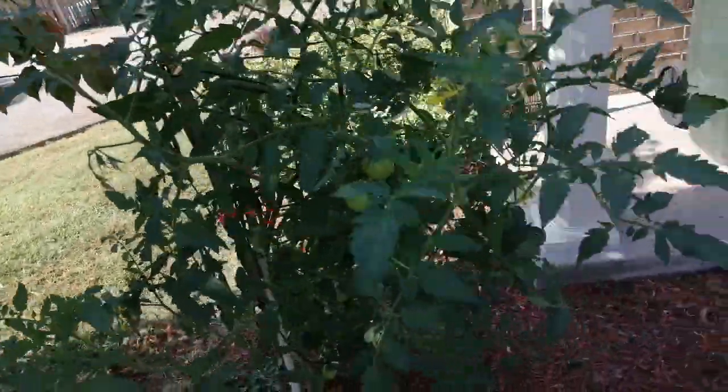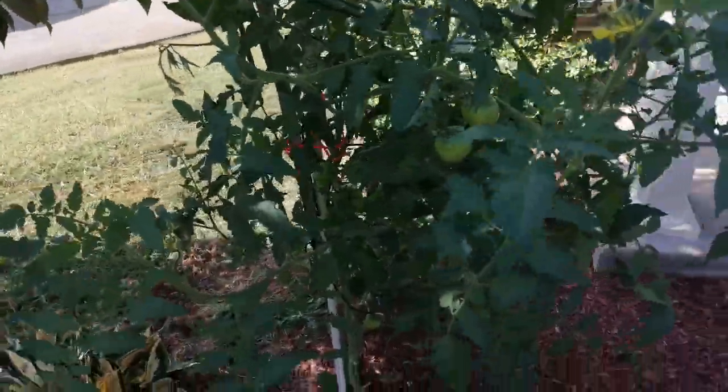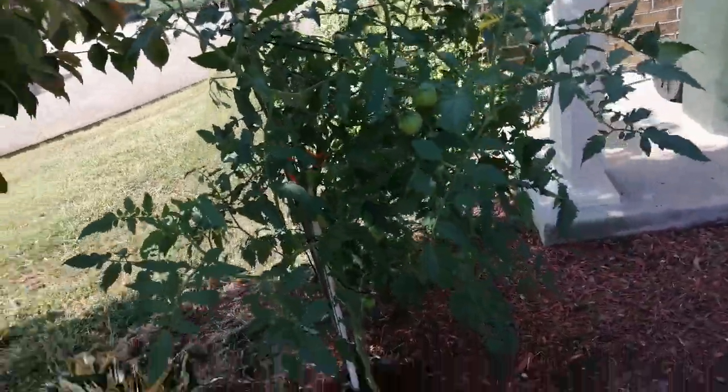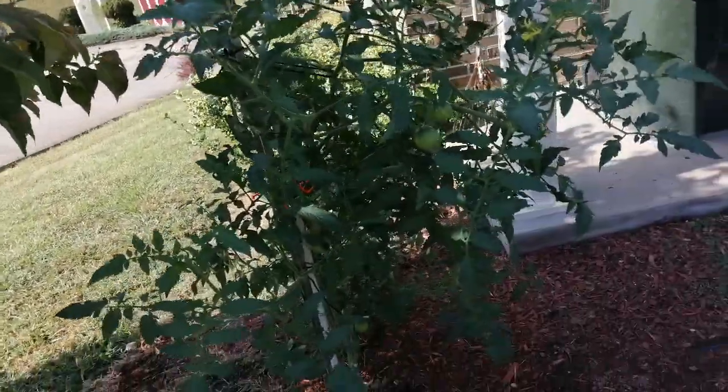It got tomatoes on it late, so they're all over it. I'm hoping the weather will stay hot for a couple more weeks and I should get a lot of tomatoes off this plant. These were the first ones to come out.